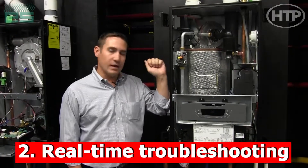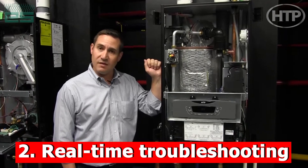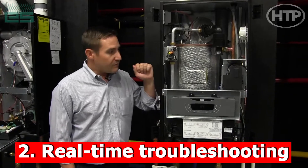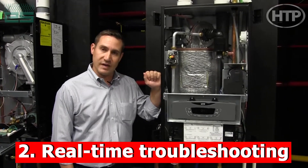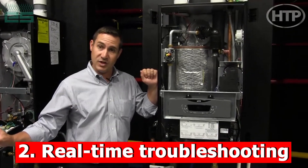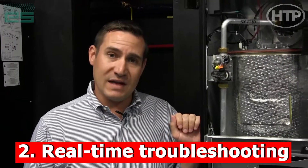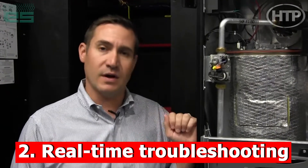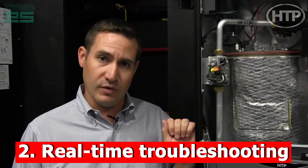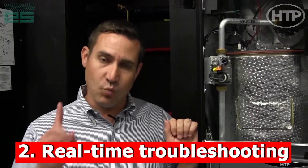One of the benefits as an installing contractor of having a boiler online is troubleshooting. For example, if you have a tech in the field that is working on a boiler that is registered with HTP and online, and they are troubleshooting that boiler and they call tech support, they can actually work with the tech support group at Ariston Thermo and HTP to troubleshoot the boiler in real time. One other benefit of having remote access to a high efficiency boiler like this one is that if you do get a call from a customer and their boiler is out, you can actually see what fault code they're experiencing, grab that part at your wholesaler, and make just one trip to the job.